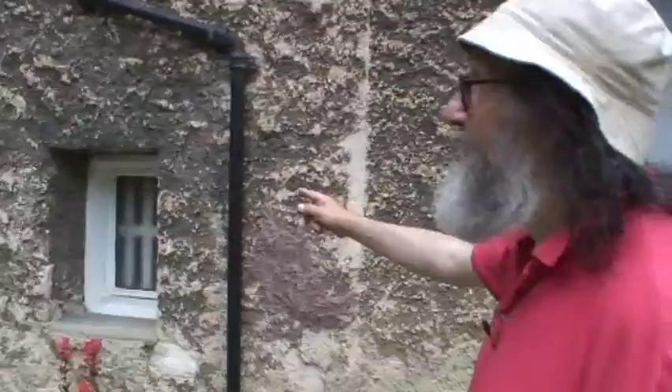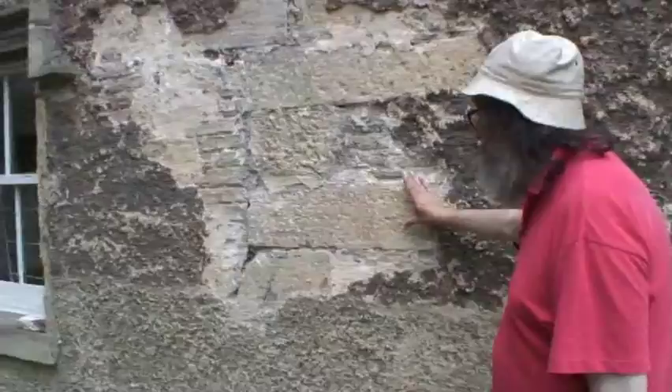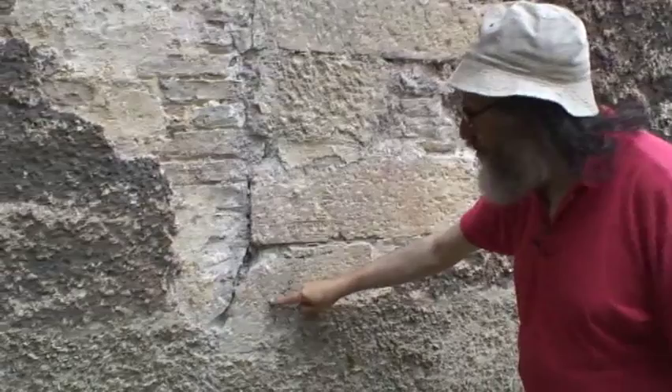Just beyond here, some render came off the wall and exposed this coining — limestone blocks. It looks like the south-east corner of the north block. The tooling here, scalpel tooling, is a very typical medieval form of tooling — could even be 13th or 14th century, although the block may be reused.